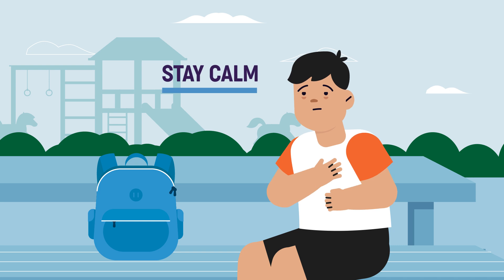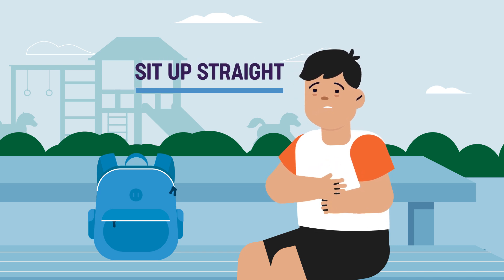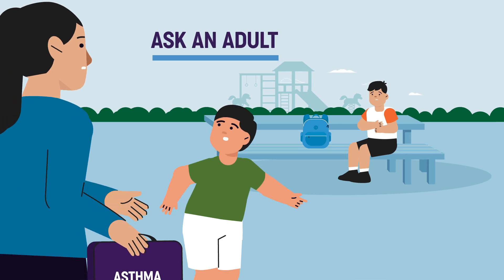First, stay calm. Sit up straight — this makes breathing easier. Ask an adult for help if you can.